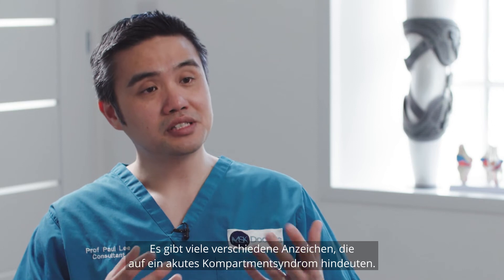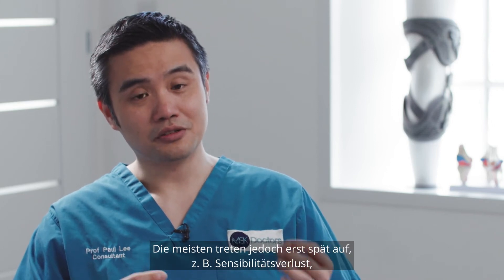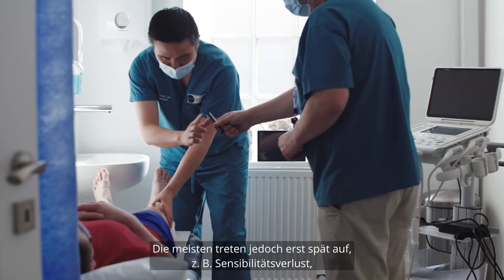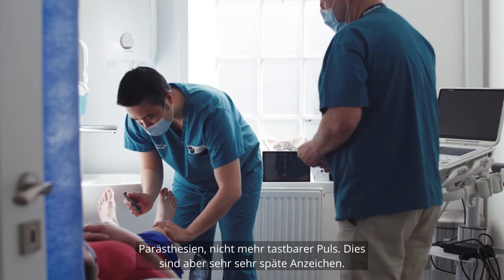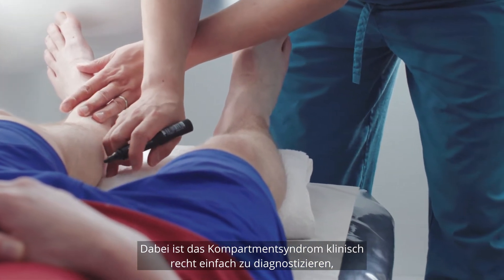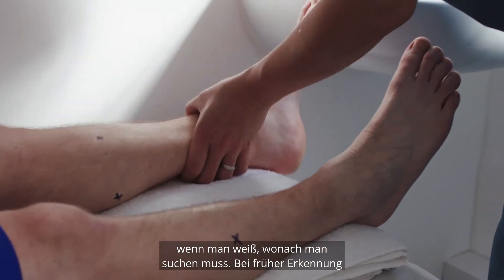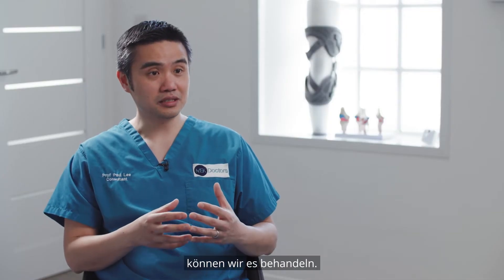There are many different signs that we can look for in acute compartment syndrome, however most of them are late signs — patients who have loss of sensation, paraesthesia, loss of pulse — but these are very, very late signs. It is something that is quite easy to diagnose clinically if you know what you're looking for. If we pick it up early we should be able to treat it.